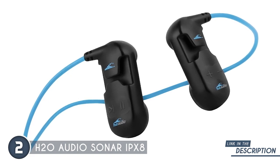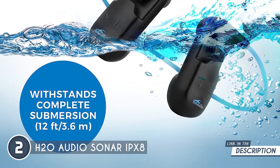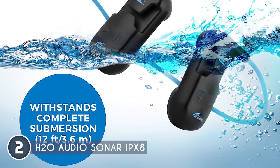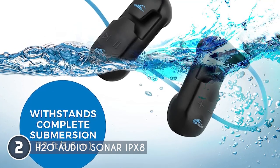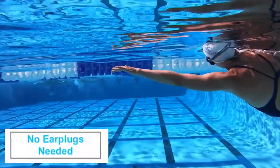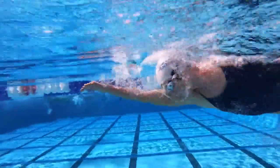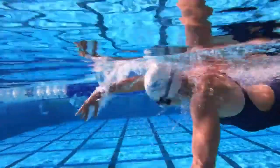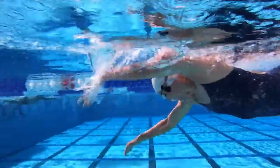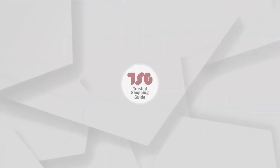Let's not forget the battery life — the Sonar IPX8 can keep your tunes pumping for up to 8 hours, giving you the freedom to explore the depths with an epic soundtrack. No more worrying about running out of power mid-swim or missing out on your favorite songs. It's important to note, though, that achieving a comfortable and secure fit can be subjective and depend on individual head sizes and shapes. Some users may find it challenging to achieve a perfect fit, leading to potential discomfort during longer swimming sessions or more active water activities.